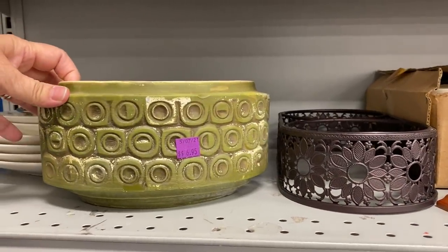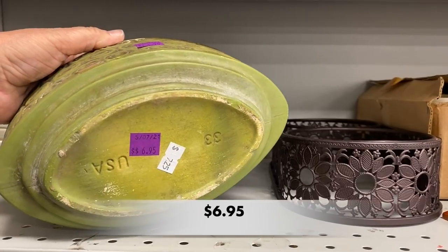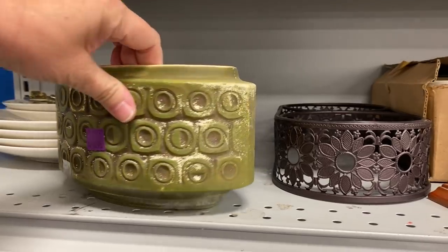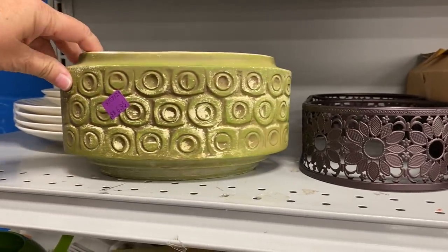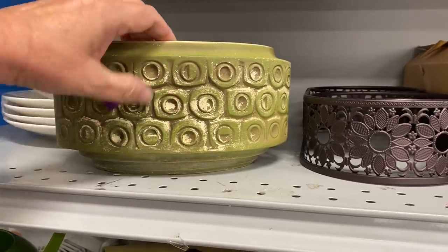This planter — can you feel the mid-century modern vibes? The 70s have called! I love it. There was a chip, and there were cracks in this planter, so I didn't buy it, but I absolutely loved it.